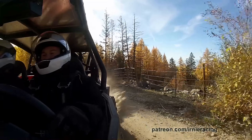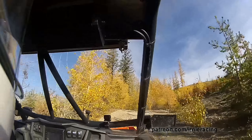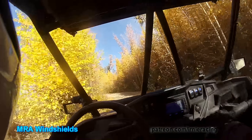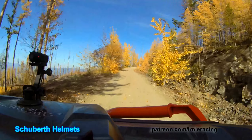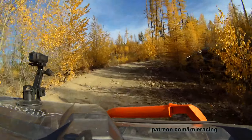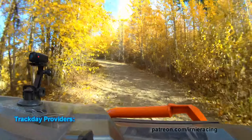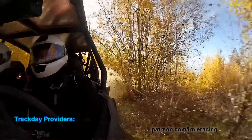Oh yeah, this thing is so awesome everybody - it just soaks up the rocks. Running around 15 psi in the huge tires. Just got to watch for people, watch for oncoming pedestrians. Yeah, we got the nice fall with the leaves falling. Perfect day today. Beautiful.